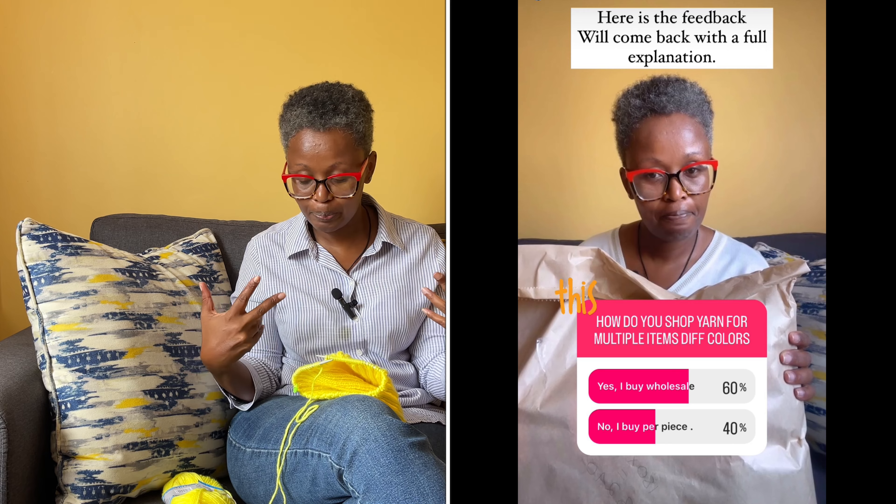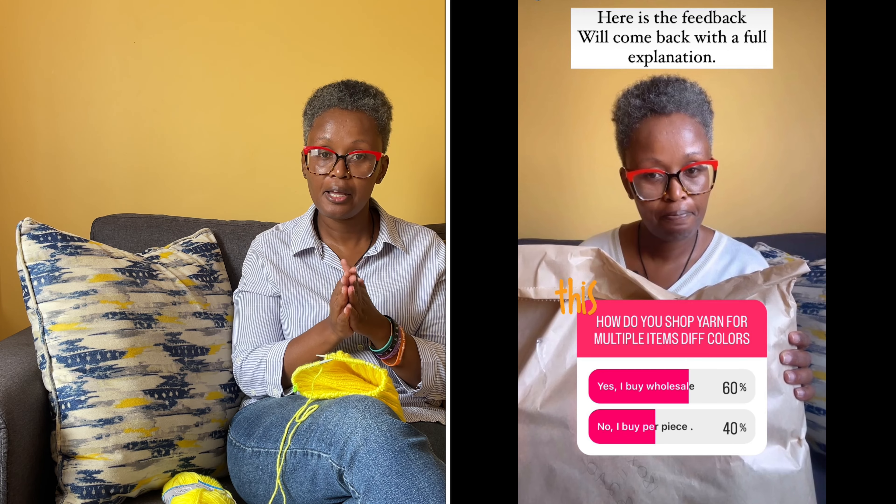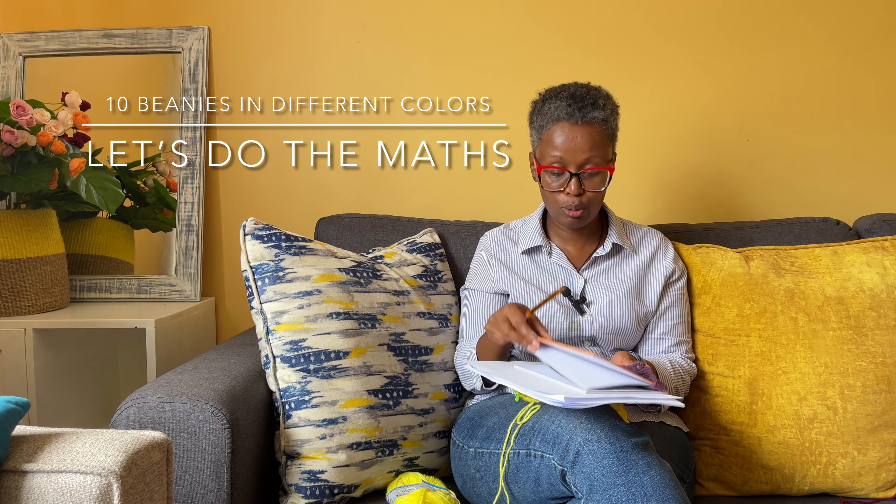That was the question from my Instagram. Here is how you guys responded: the majority said they will buy the yarn in wholesale, and fewer people said they will buy the yarn per piece. But let's put this practically and see what makes sense.